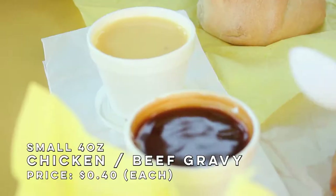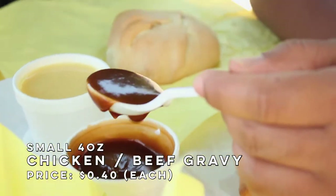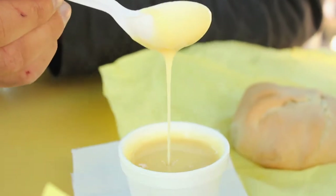Beef is white. Chicken is yellow. This beef gravy looks luscious — look at it. It makes me think of home country style cooking. It's got a nice body to it, nice viscosity. I like dark gravy honestly over more things.